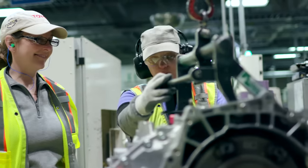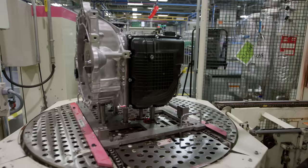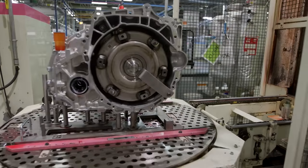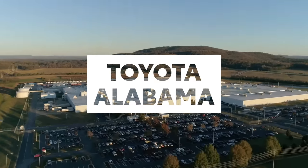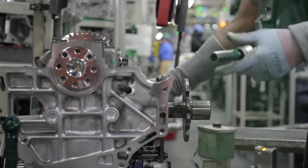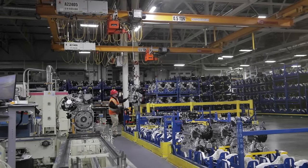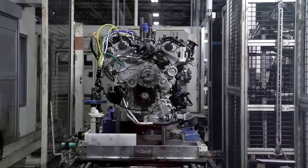At Toyota West Virginia, thanks to 2,000 dedicated team members, a new transmission rolls off the assembly line about every 25 seconds, and a new four-cylinder engine is built every 30 seconds. Toyota Alabama is the Toyota engine capital of North America. With 1,800 highly skilled team members located in Huntsville, Alabama, Toyota Alabama produces 3,000 engines each day.